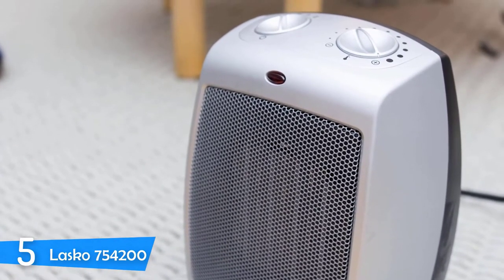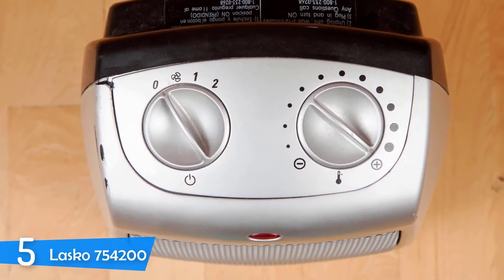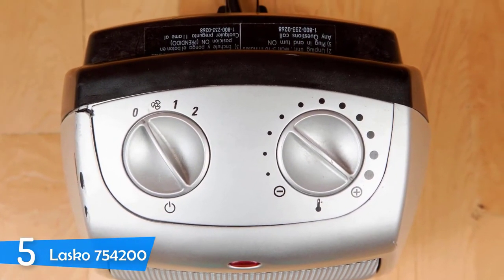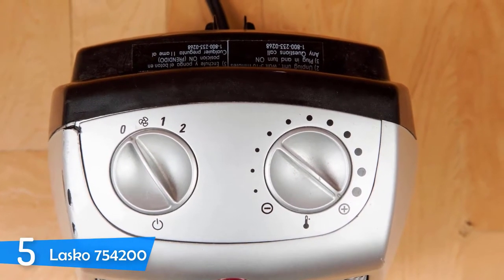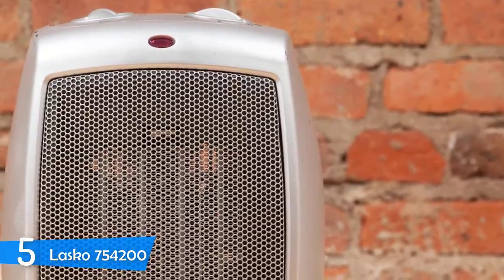Moreover, the manufacturer has implemented safety features as well, including protection against overheating, a convenient handle that may not get as hot as other space heaters in this price range, and more. Its exterior stays cool most of the time even when this unit is operating on high settings, so for this part I don't have any remarks.